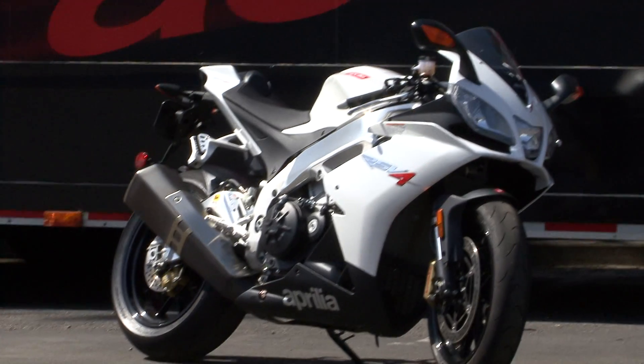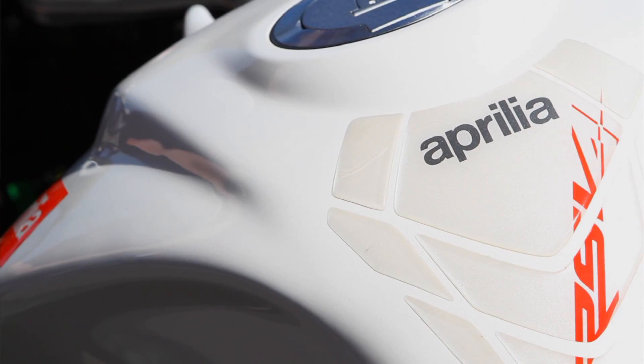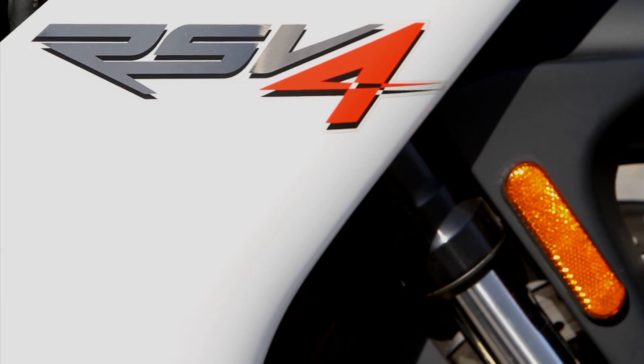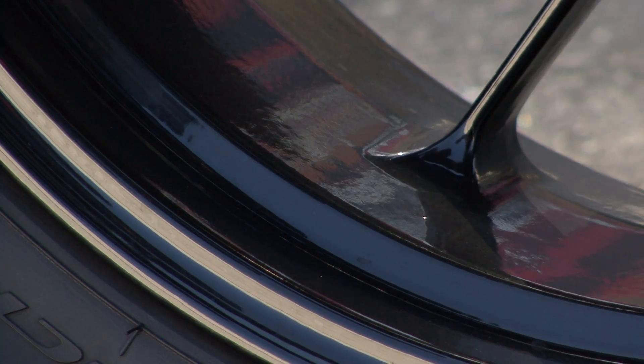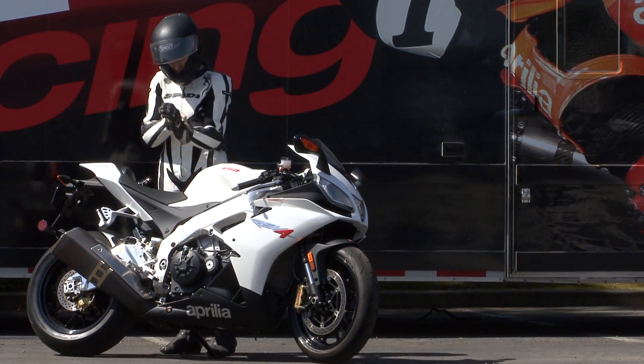At 999.6 cc's, this V4 is the most technologically advanced Aprilia that's ever been made. The GP-inspired rigid aluminum chassis and counterbalanced, compact 65-degree V4 makes this bike one smooth operator.